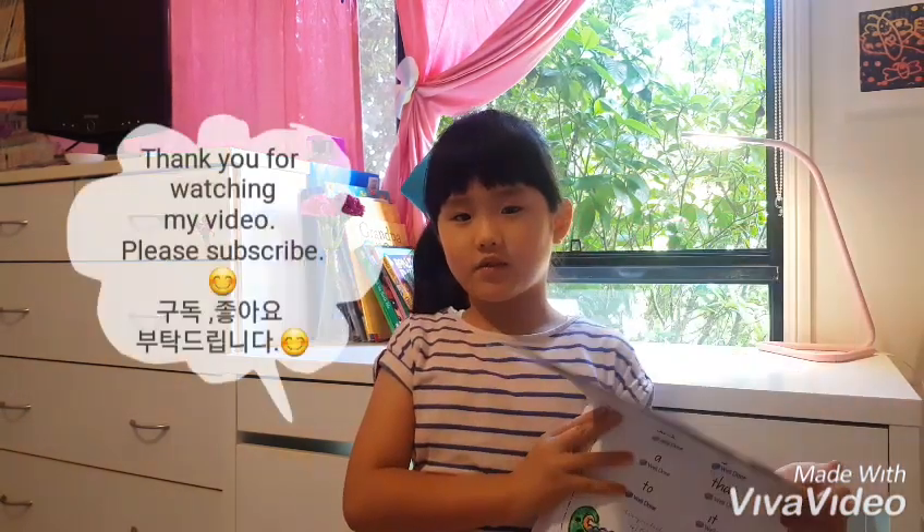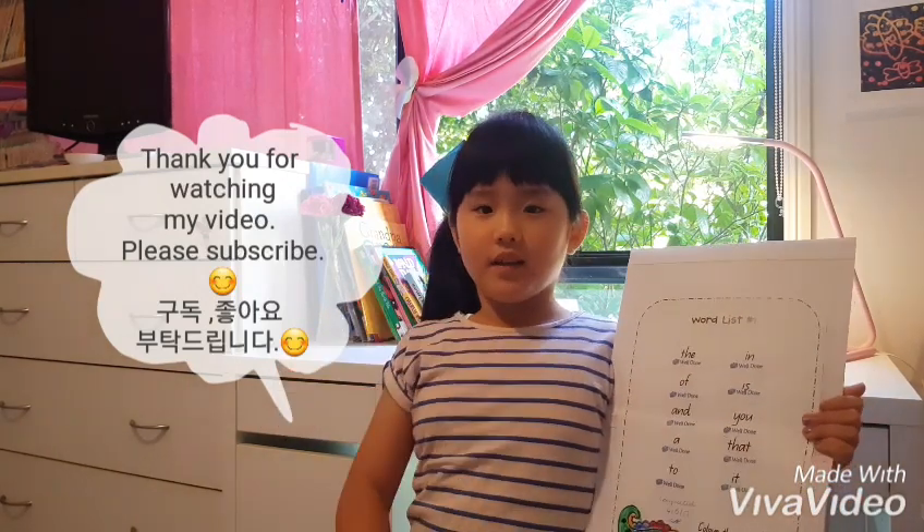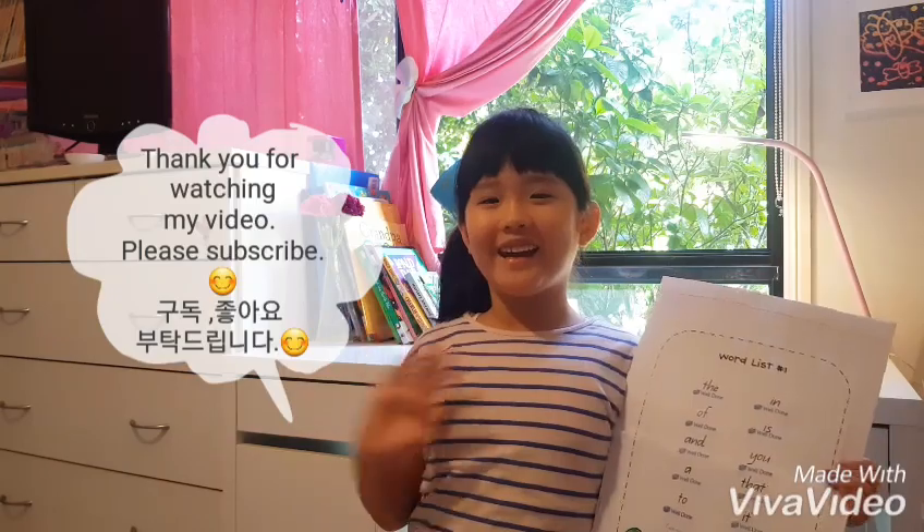So if you liked my videos, please subscribe and comment. Bye guys and see you later.